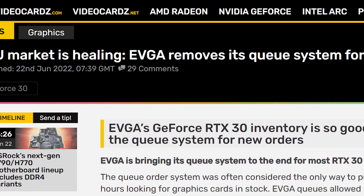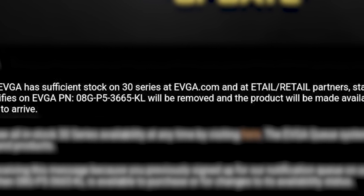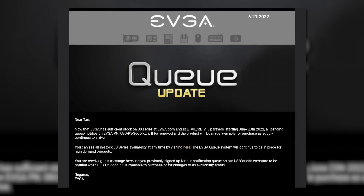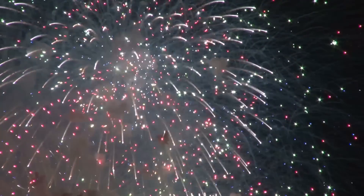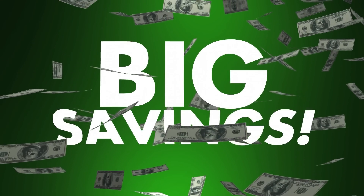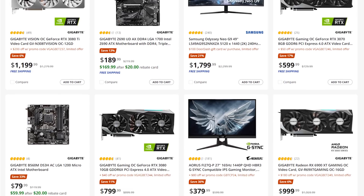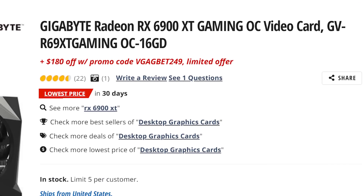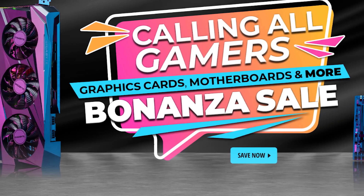Case in point, EVGA just officially announced the end of their queue system. In the update, EVGA states that because they have sufficient stock of 30-series cards at EVGA.com and retailers, all pending queues will be removed on June 23rd. This is big proof that things are finally returning to normal, marking a huge departure from even just a couple weeks ago. This should mean below MSRP pricing — in fact, Newegg is currently having a bonanza sale where they're selling a ton of GPUs, motherboards, and more at steep discounts. For example, you can pick up the 6900 XT for $719 after rebate and promo code. I'll have an affiliate link to the sale in the description below.